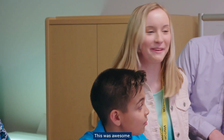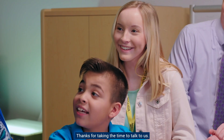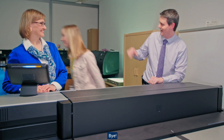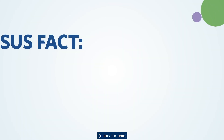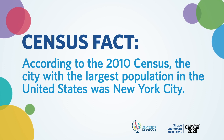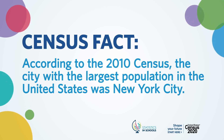This was awesome! We've gathered lots of great data to give Director Dillingham. Thanks for taking the time to talk to us. Good luck with the 2020 census! Bye! According to the 2010 census, the city with the largest population in the United States was New York City.